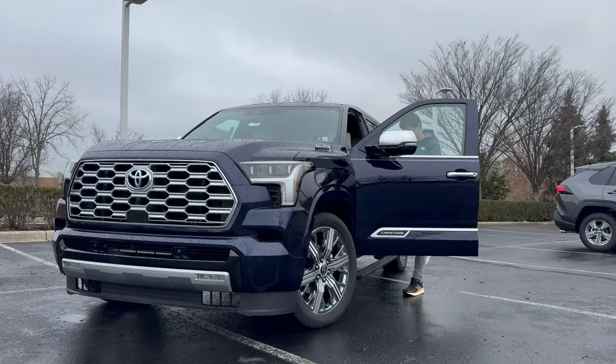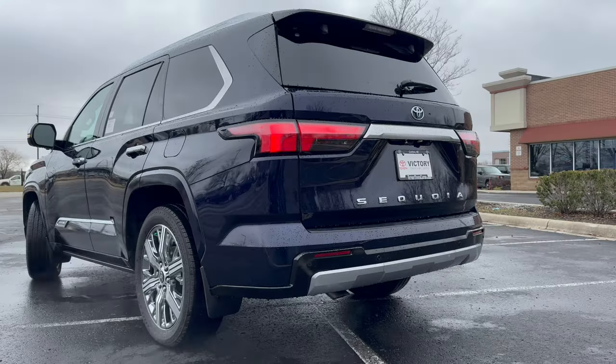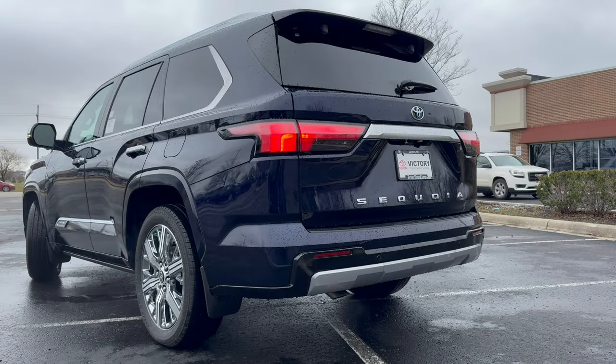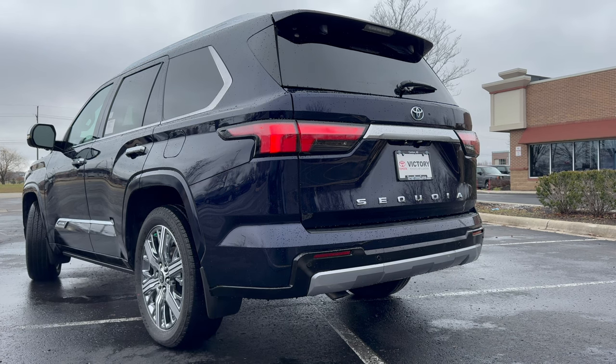This is the new 2024 Toyota Sequoia Capstone. Recently redesigned, the Sequoia is off to a fresh start with a new hybrid powertrain, some really cool features inside, and more. But with the tough competition out there, is this 2024 Toyota Sequoia the best option in 2024? Let's go ahead and find out.